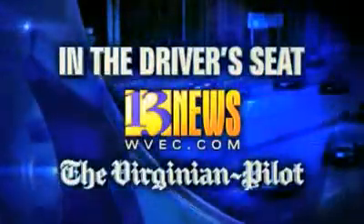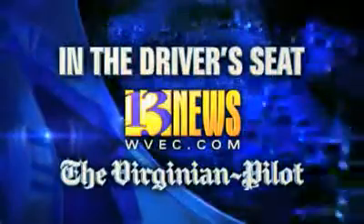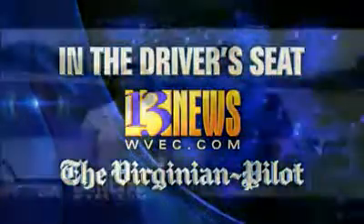From 13 News and the Virginian Pilot, this is In the Driver's Seat. Good morning Hampton Roads, I'm Vanessa Coria from 13 News Daybreak, here with my colleague Larry Prince from the Virginian Pilot. Hello there.